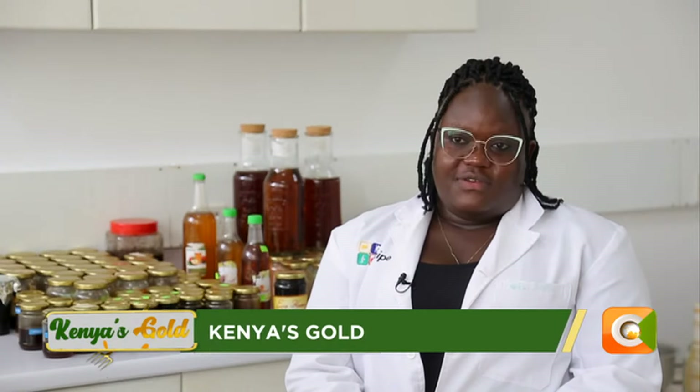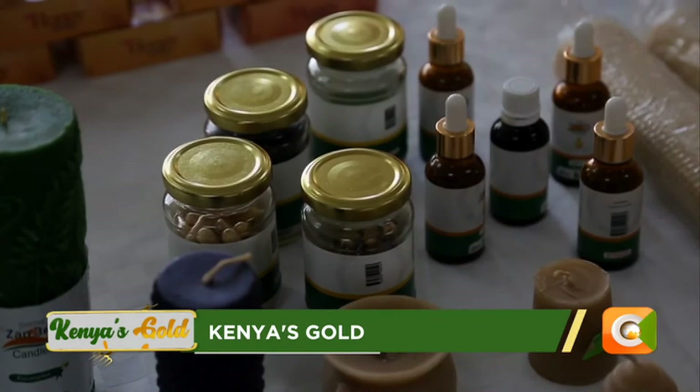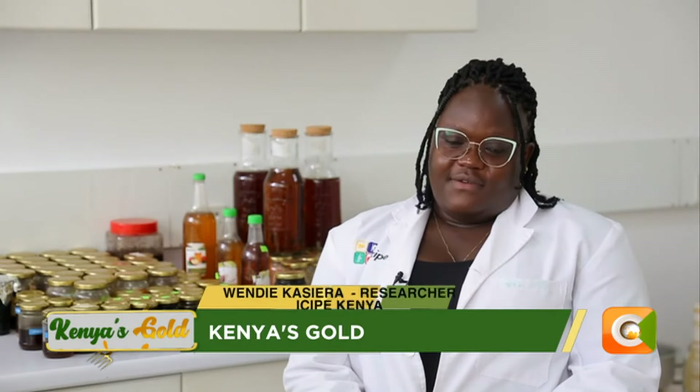The value-added products are divided into different categories. We have the cosmetic industry, the medical industry, and this other industry that has no permanent name. For the medical industry, we target properties from the hive which have medicinal value, including the stingless honey itself and bees propolis.